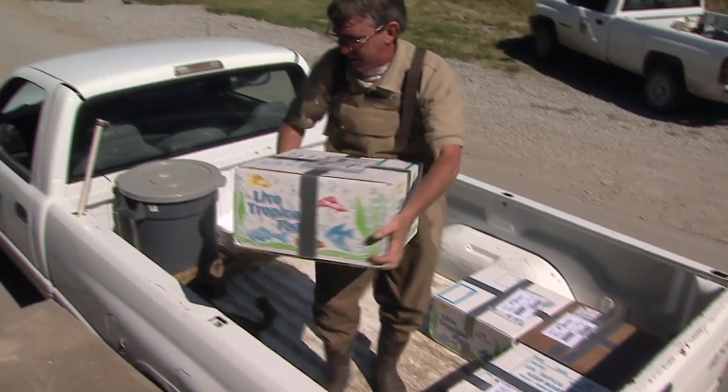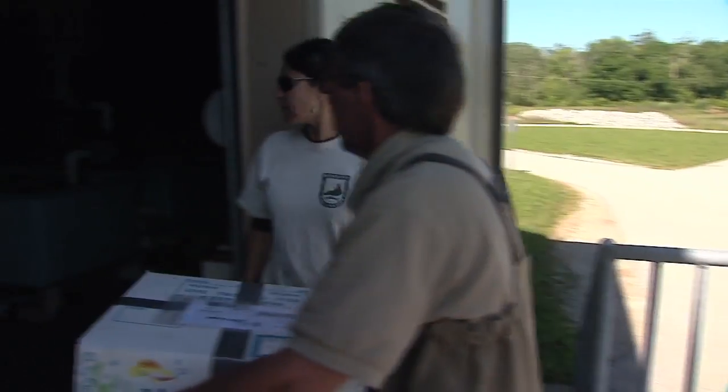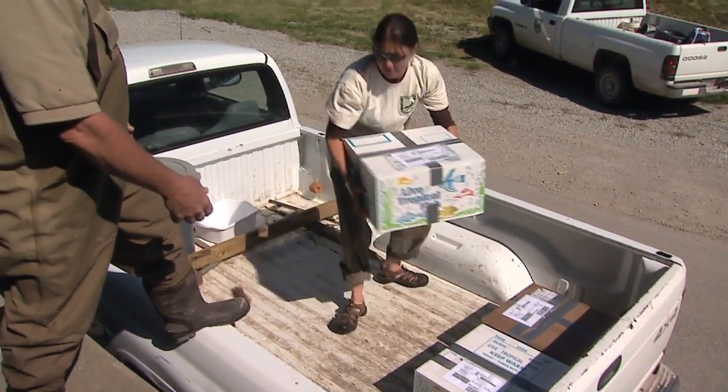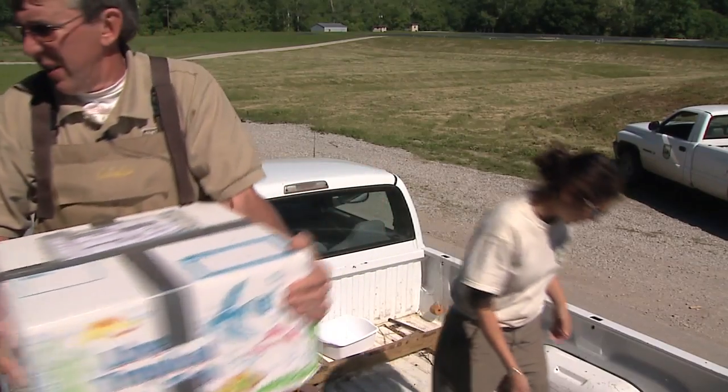We just got alligator gar fry. They were spawned in May by the U.S. Fish and Wildlife Service at their hatchery in Tupelo, Mississippi using wild adults. The reason we're introducing them is that it's a species that occurred here naturally and it may actually be extirpated from the state, meaning that populations may no longer exist here.